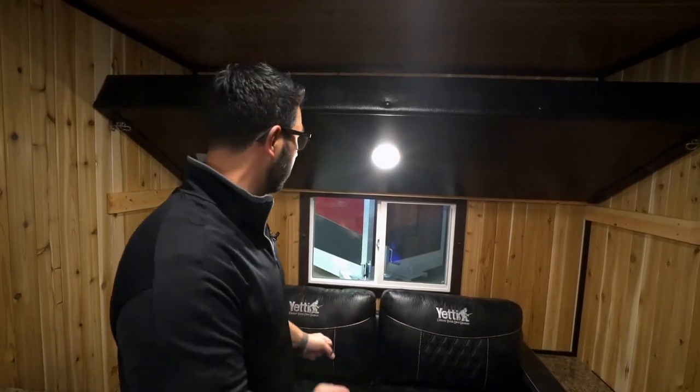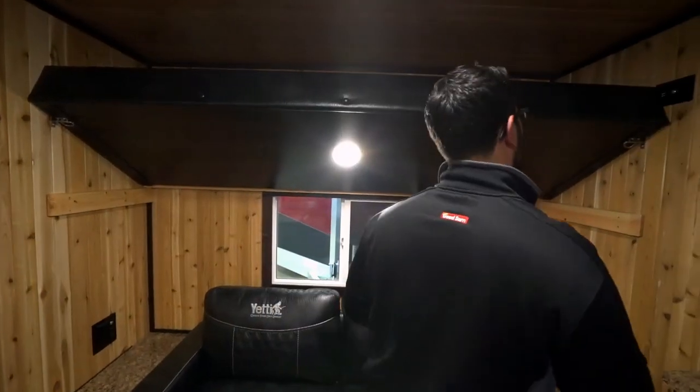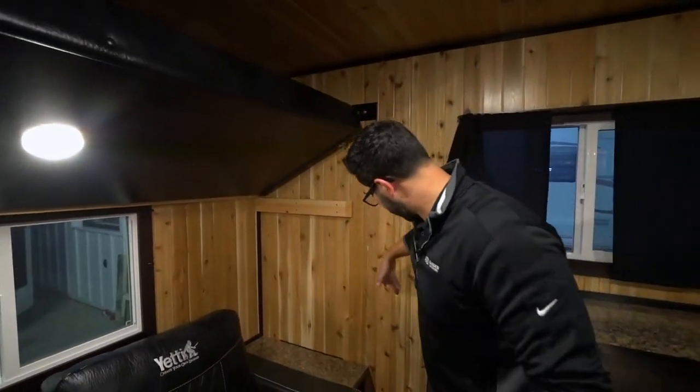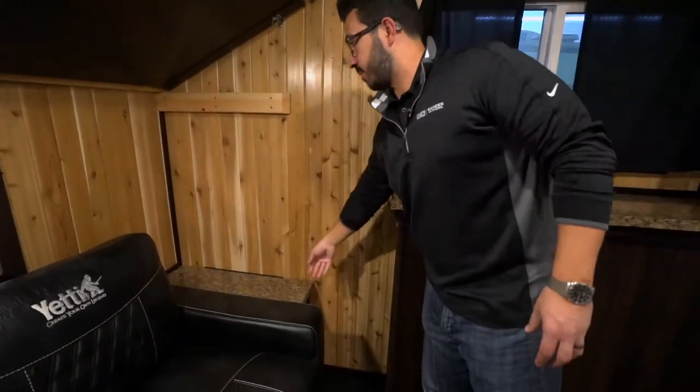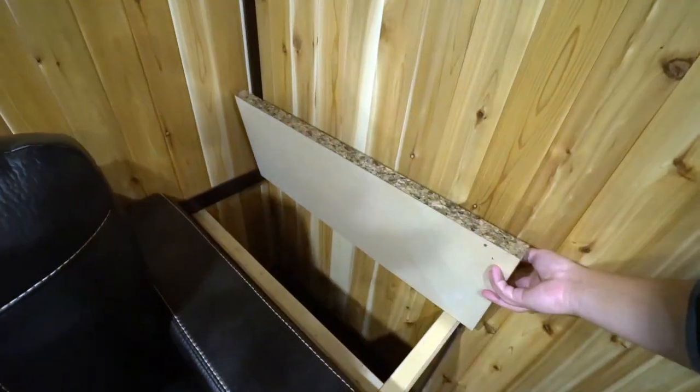These aren't your standard RV windows — they have locks and everything on there. You can slide them open and really get that airflow. You have hookups up there for electric for anyone up top, and there's also one over here. This also opens up, and once again, large extra storage.